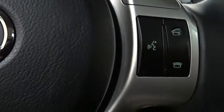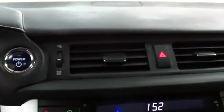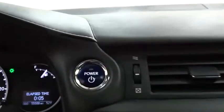Steering wheel audio controls, leather wrapped steering wheel, Bluetooth, power steering, adjustable steering wheel, floor mats, aluminum wheels, cruise control, keyless start.